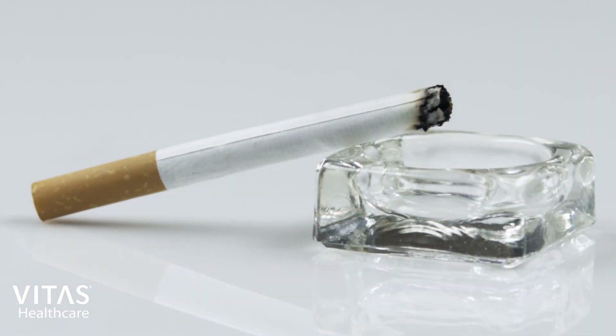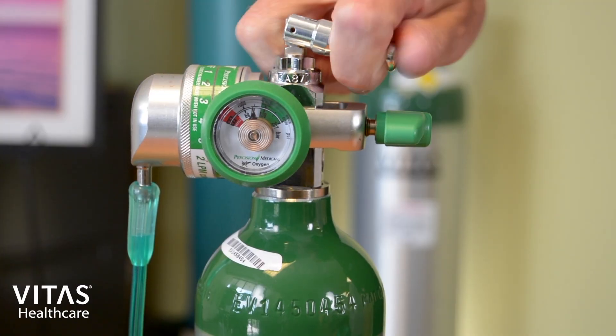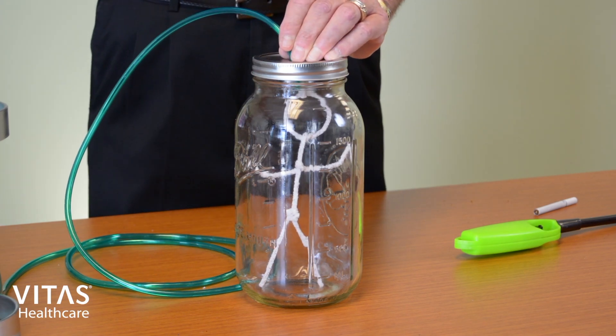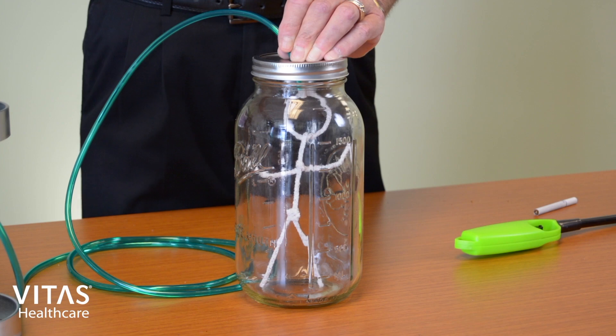In this case, our patient is wrong — terribly wrong. Let's place our patient in this glass jar so we can simulate saturating the patient's clothing with oxygen. The covering of the pipe cleaner will be his clothing. Let's see what happens when an ember is introduced from one of his cigarettes.